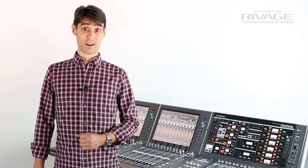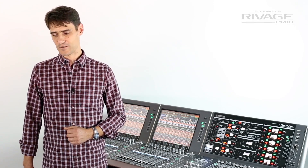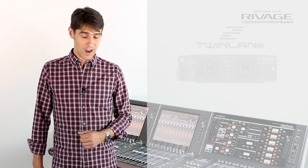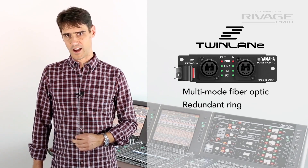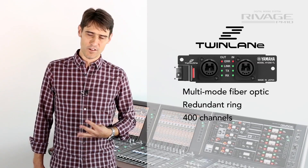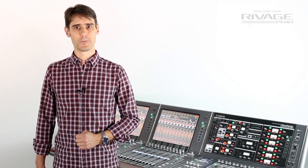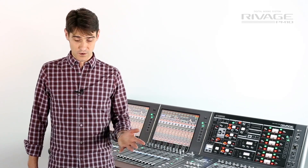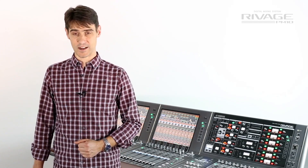We also have some standard MY card slots which are compatible with all the other Yamaha digital mixers from the previous 10 years or so. The fiber connection provides a redundant ring connection to all the I/O racks and it can carry 400 channels of 96kHz 32-bit audio. We also have redundant power supplies, and of course we will be able to provide a complete redundant engine for high profile applications.